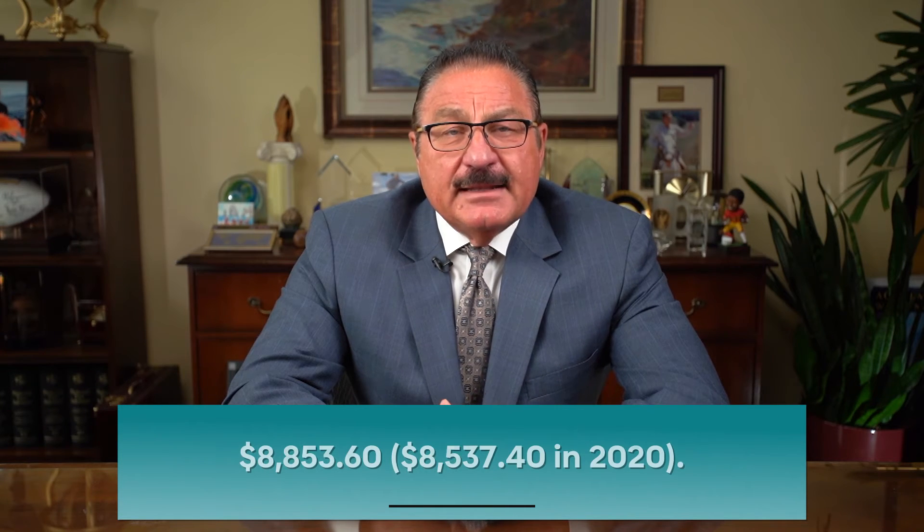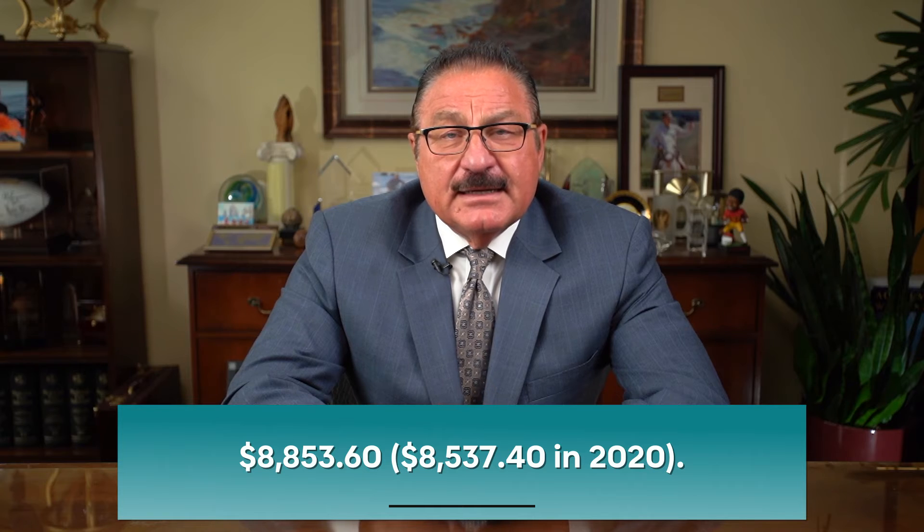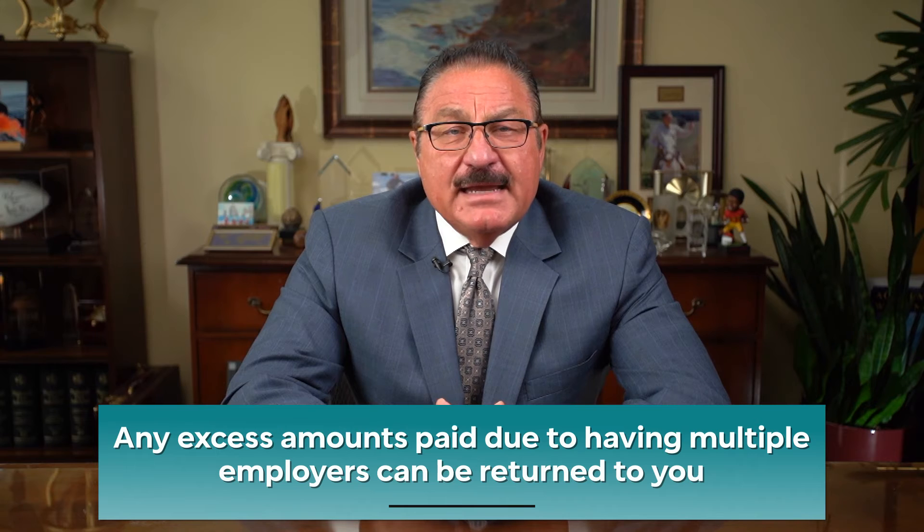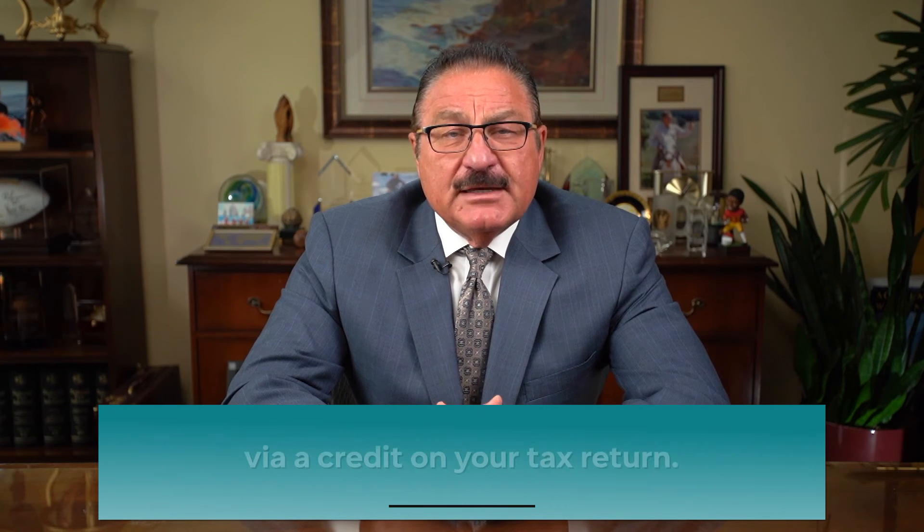This amounts to $8,853.60 — compared to $8,537.40 in 2020 — in maximum annual employee Social Security payments. Any excess amounts paid due to having multiple employers can be returned to you via credit on your tax return.